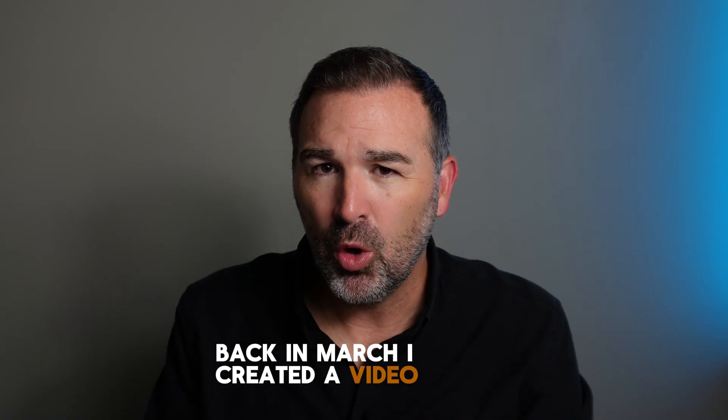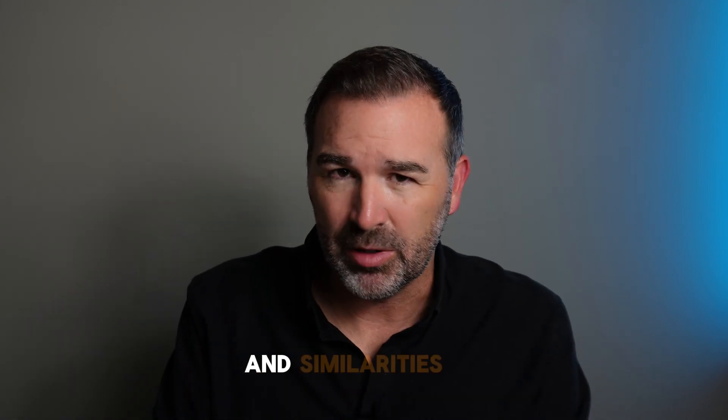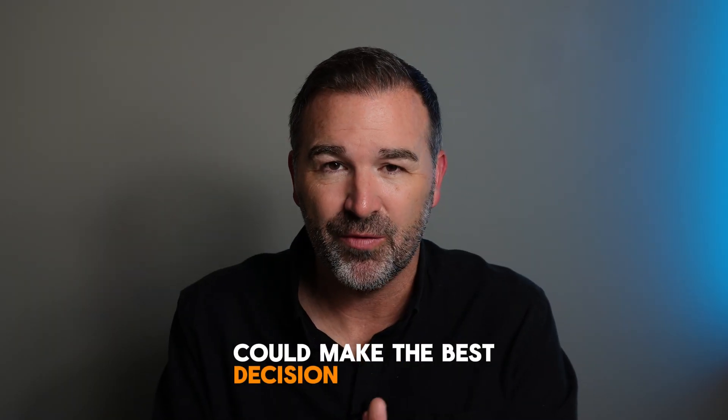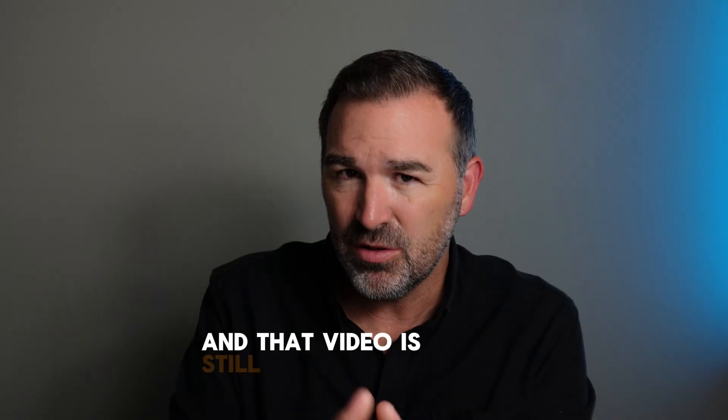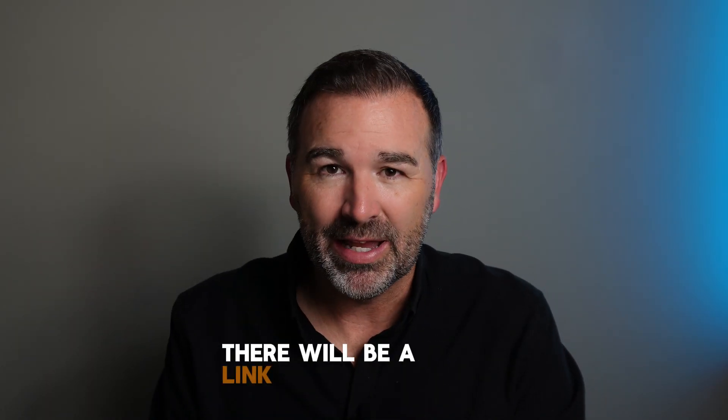Back in March, I created a video called 'Which Ubiquiti Router is Best for You?' In that video, I compared all the different options they had and what the differences and similarities were, so anybody shopping for a router could make the best decision for them. That video is still very much relevant today, and there will be a link in the description if you'd like to watch it.